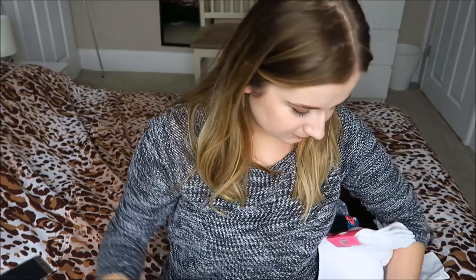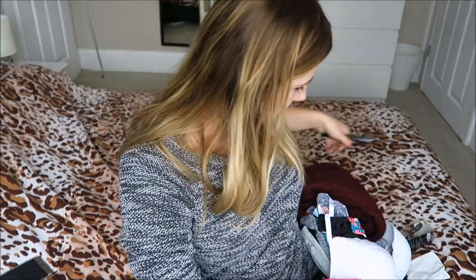Most of the other stuff I got is from Primark, which is in the Superdrug bag because Primark bags always break. This next section is very unexciting, just to warn you.